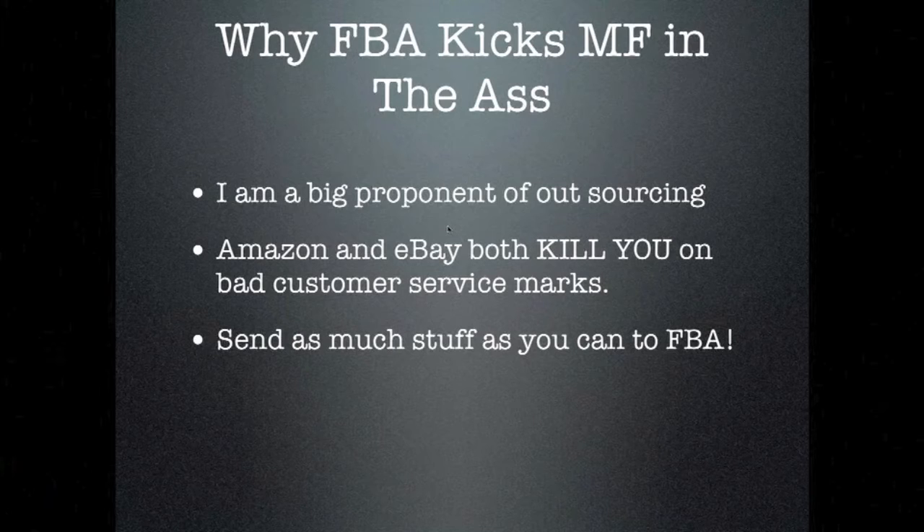When I mentioned FBA about a year ago in one of the groups, someone said, 'Screw FBA, I'm going to ship my own stuff.' You will pay more money using FBA — this is true — but you can send five, ten, twenty times as much stuff to FBA, and if it sells they'll ship it. You literally can't ship that volume on your own. It's like hiring a fulfillment team to do your heavy lifting while you're asleep.